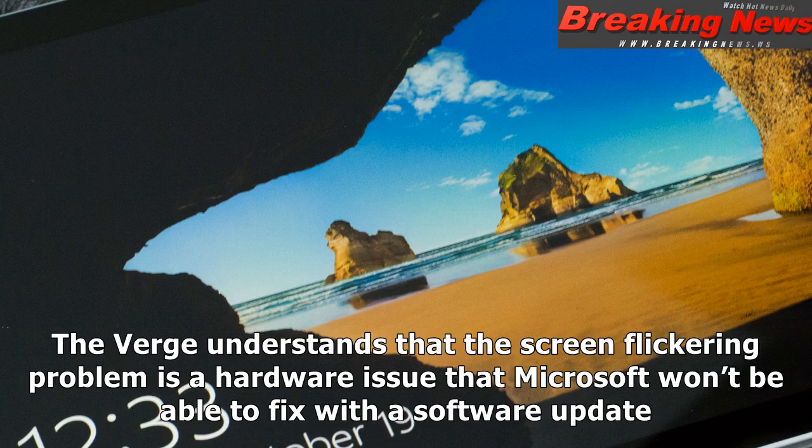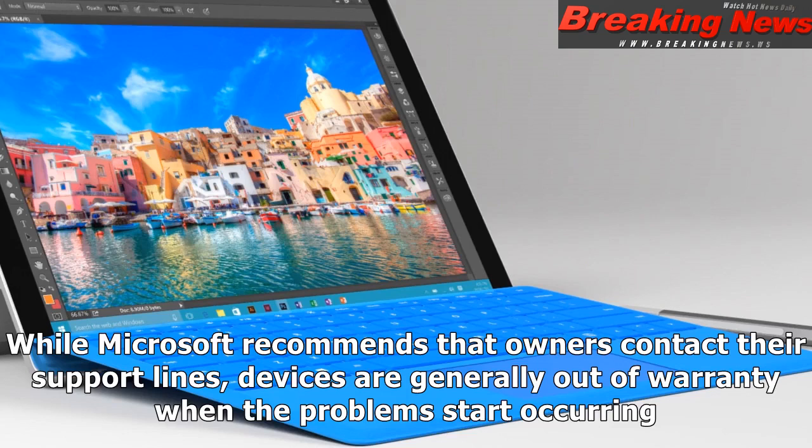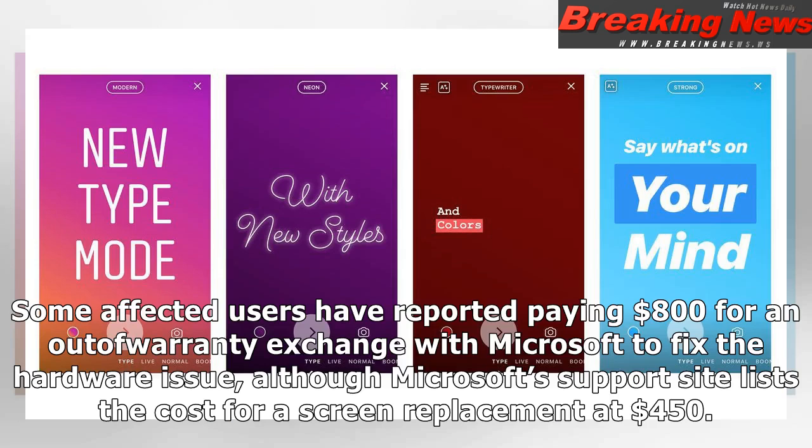The Verge understands that the screen flickering problem is a hardware issue that Microsoft won't be able to fix with a software update. It's currently affecting less than 1% of all Surface Pro 4 devices. While Microsoft recommends that owners contact their support lines, devices are generally out of warranty when the problems start occurring. Some affected users have reported paying $800 for an out-of-warranty exchange with Microsoft to fix the hardware issue, although Microsoft's support site lists the cost for a screen replacement at $450.